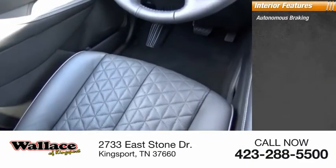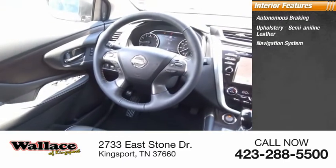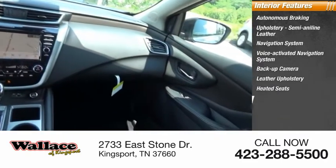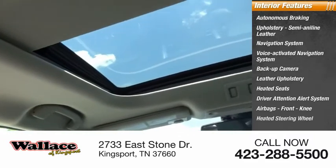Inside you'll find autonomous braking, semi-aniline leather upholstery, voice activated navigation system, backup camera, leather upholstery, heated seats, driver attention alert system, airbags, front knee airbags, and a heated steering wheel.